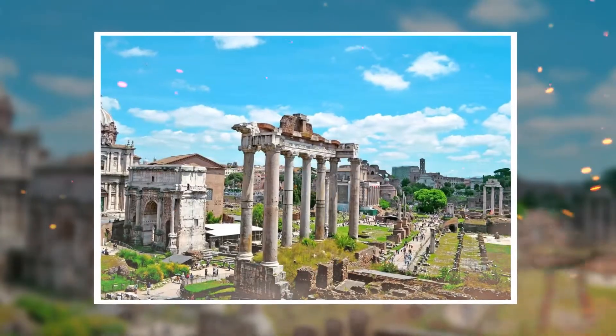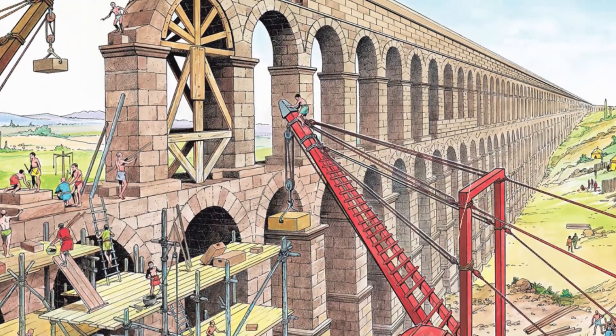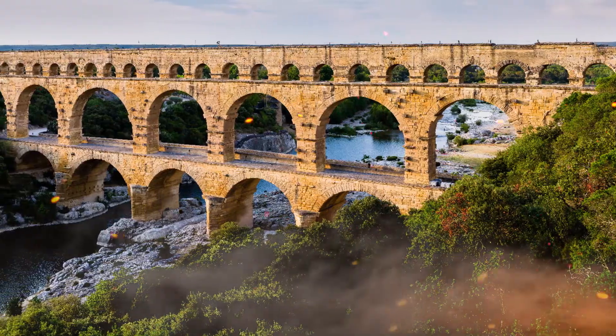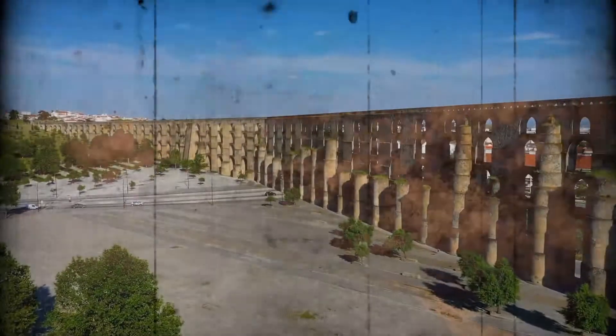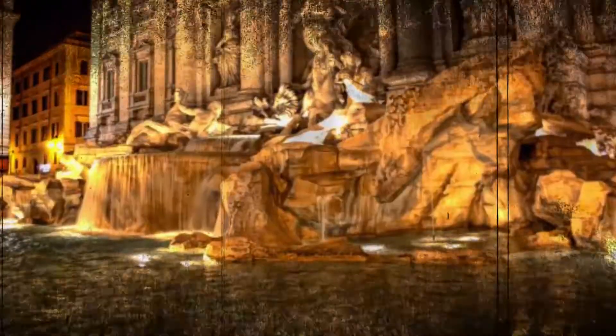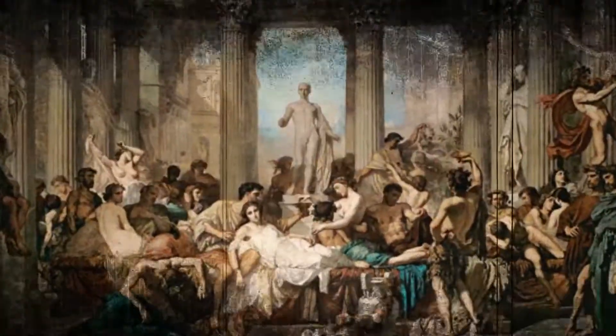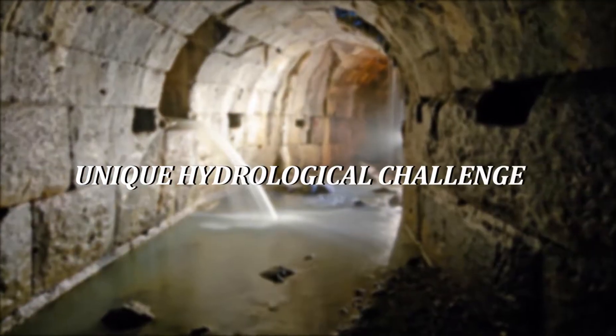Their design and construction varied across regions and periods, reflecting changes in engineering techniques, materials, and urban water requirements. From the gravity-based channels of the early Republican period to the towering arched structures of the high empire, each aqueduct was a tailored solution to a unique hydrological challenge.